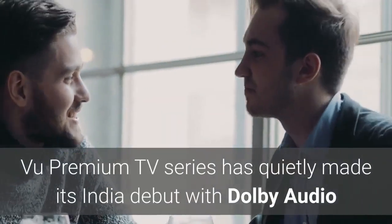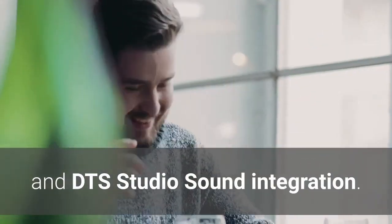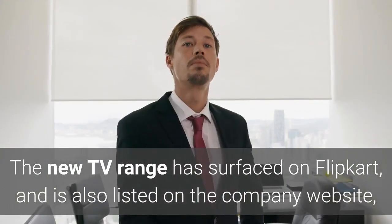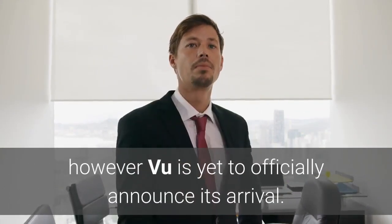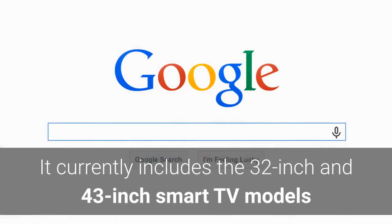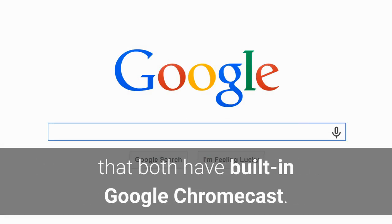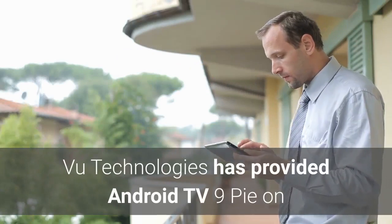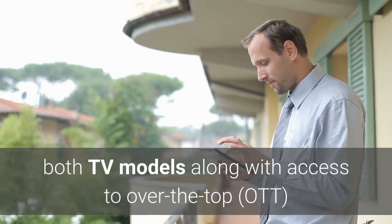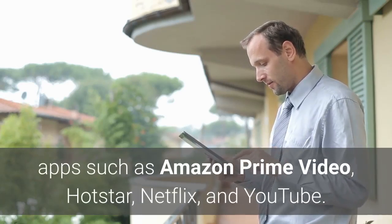The Voo Premium TV series has quietly made its India debut with Dolby Audio and DTS Studio Sound integration. The new TV range has surfaced on Flipkart and is also listed on the company website; however, Voo is yet to officially announce its arrival. It currently includes the 32-inch and 43-inch smart TV models, both with built-in Google Chromecast. Voo Technologies has provided Android TV 9 Pie on both models, along with access to OTT apps such as Amazon Prime Video, Hotstar, Netflix, and YouTube.